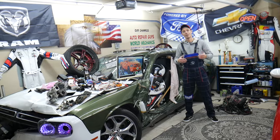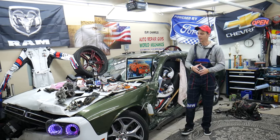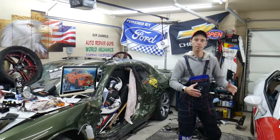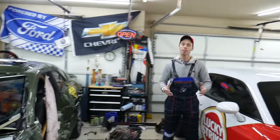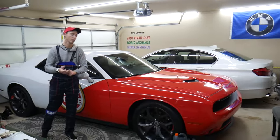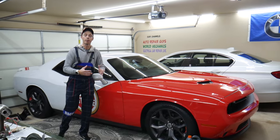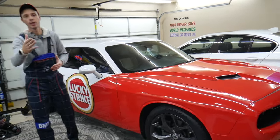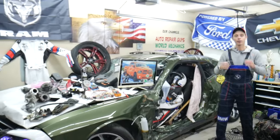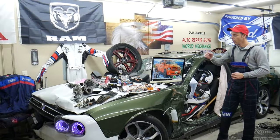Every single car we get here at the garage, we try to make at least two to three hundred free repair videos. We take them completely apart and show you how to fix anything — engines, transmissions, codes, fuses, body work. Our mission at the shop is to save you as much money as we can. All we need in return is for you to subscribe and like the video.